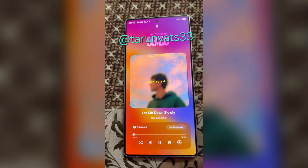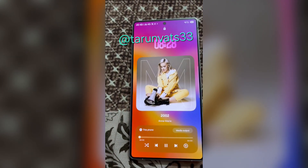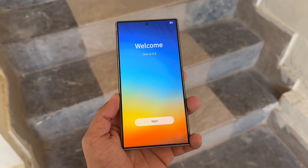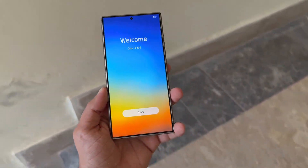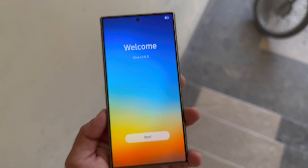One UI 8.5 is still in active development, with the beta expected around November 2025, followed by a stable release alongside the Galaxy S26 series in early 2026. Stay tuned — Samsung's next big update might make your daily phone experience smoother than ever.